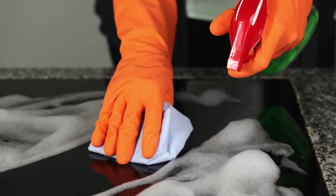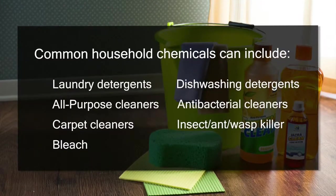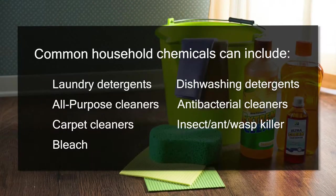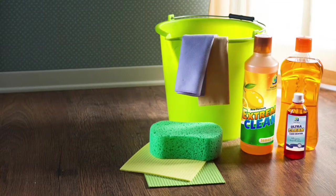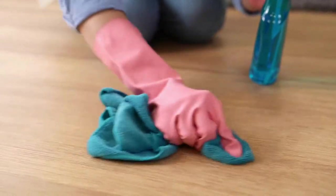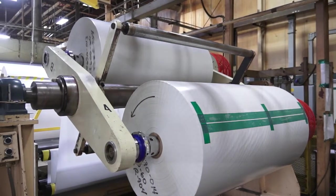The household may be an environment many don't initially think of for chemicals. However, product identification at home is just as important as any other setting. For example, you wouldn't want to misread a label and use a cleaner with bleach on your new hardwood floors. Typically, film face stocks such as PrimeScan will hold up best against your common household chemicals.